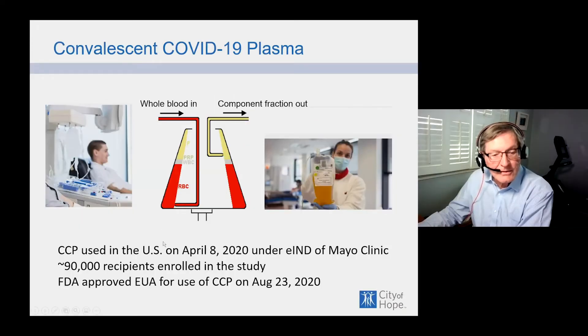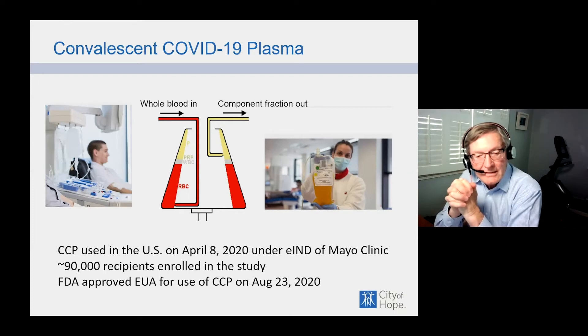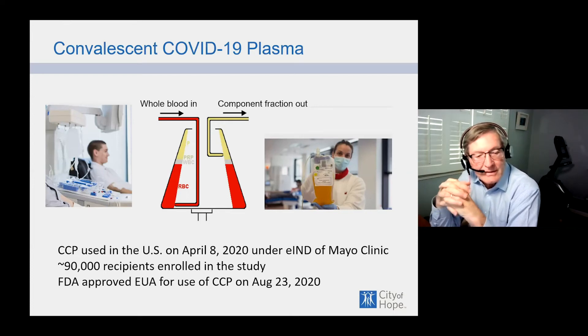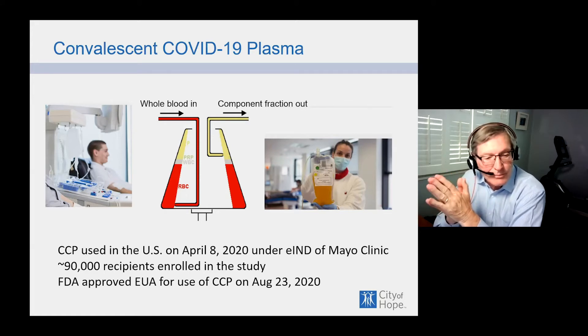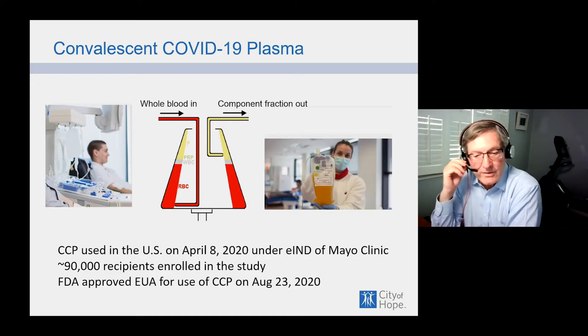COVID convalescent plasma was used in the U.S. for the first time in April of this year by the Mayo Clinic in what we call the extended access study, which eventually enrolled more than 90,000 recipients. This was the basis for the FDA's emergency use authorization on August 23rd, 2020, allowing the use of this material in hospitalized patients with COVID-19.